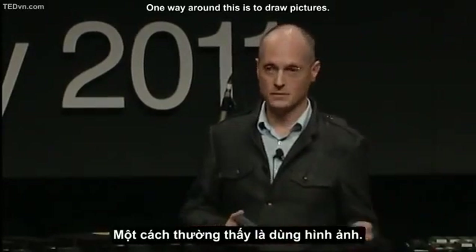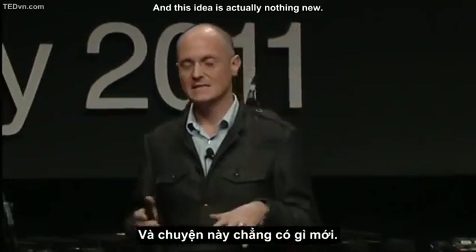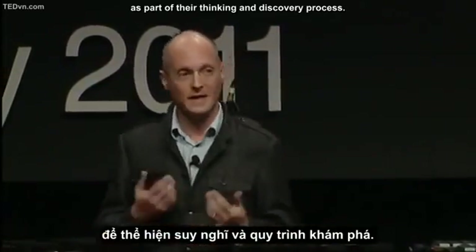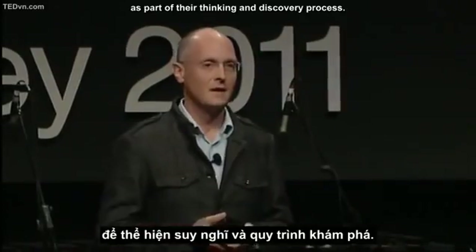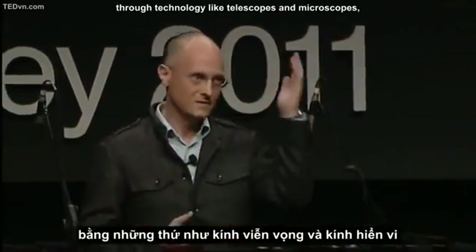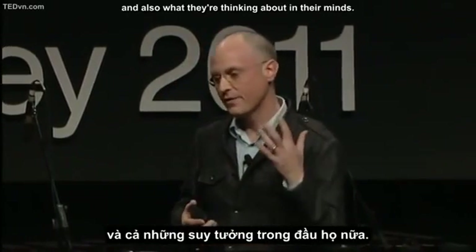One way around this is to draw pictures, and this idea is actually nothing new. Scientists have always created pictures as part of their thinking and discovery process. They draw pictures of what they're observing through technology like telescopes and microscopes, and also what they're thinking about in their minds.